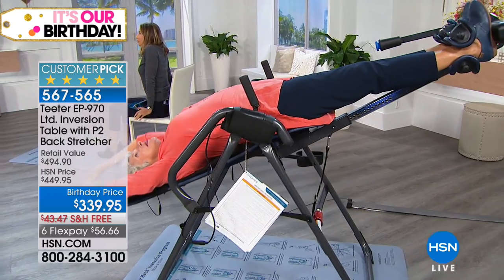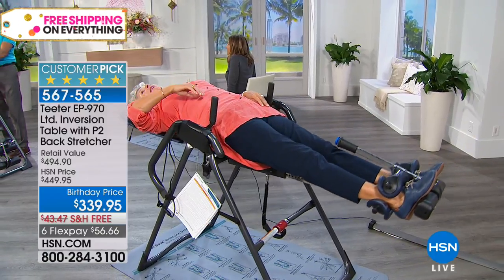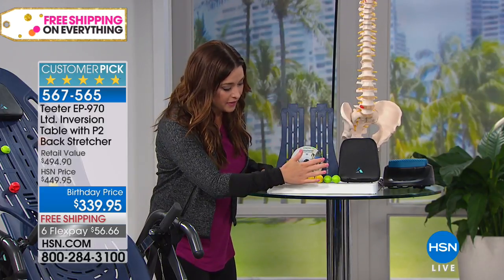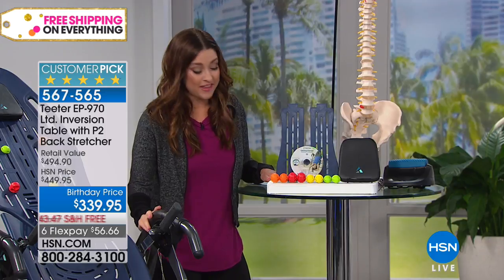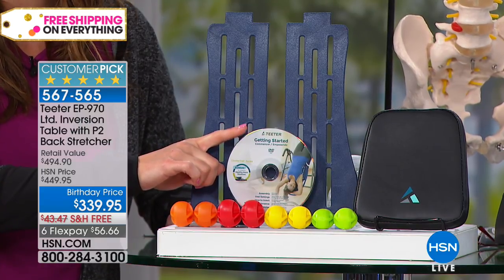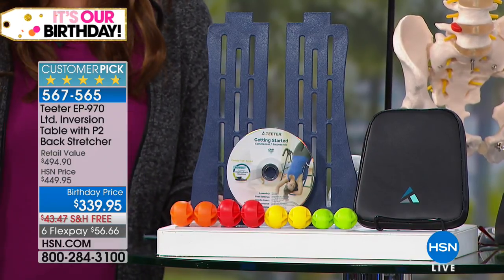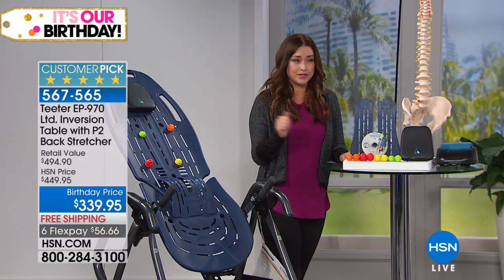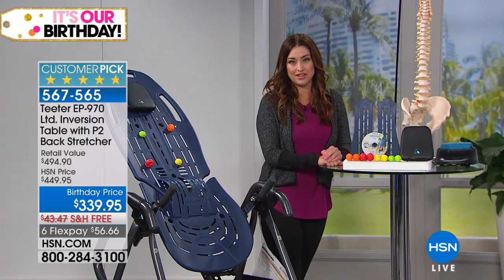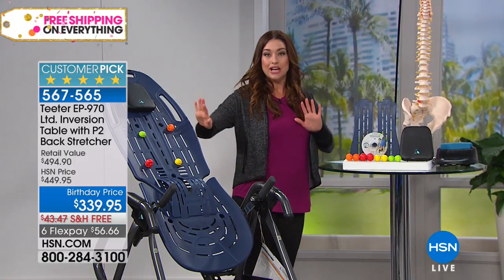We're offering free shipping today. This is an HSN exclusive configuration you will not find on Teeter's website — only here are you getting the number one selling inversion table plus the back stretcher, a $45 value. There's a reason why this is the number one selling piece of fitness equipment at HSN, and why more than 2.5 million of these have been sold. Here's everything you get: the inversion table nearly completely assembled with upgraded handles, acupuncture nodes, and a DVD with back stretching workouts.